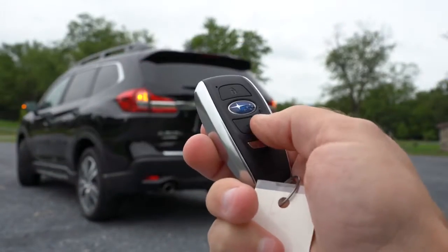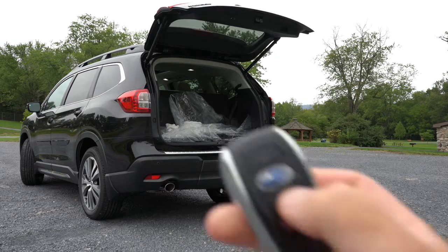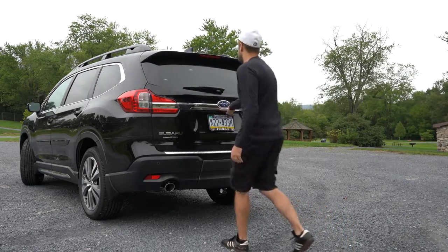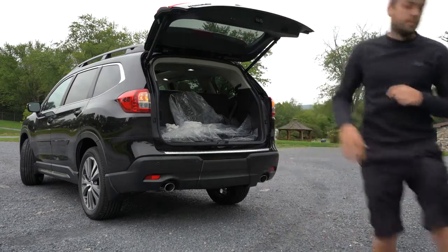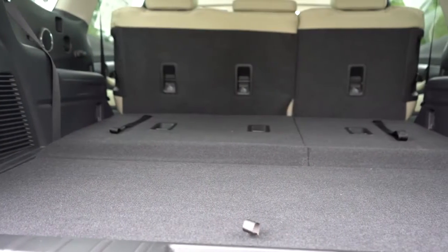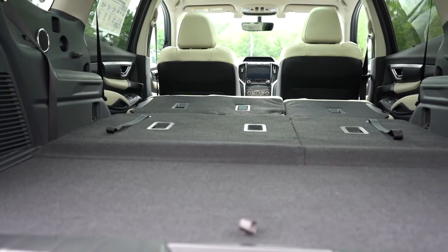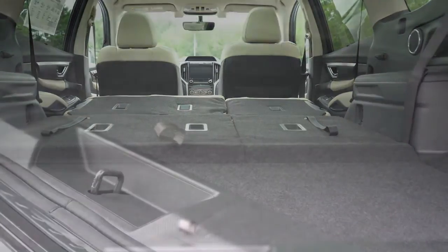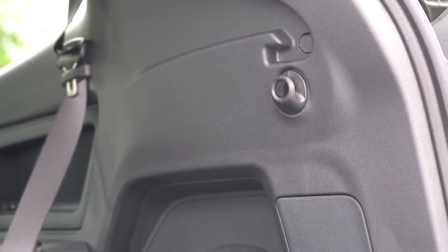Around back, the power liftgate comes standard on every single trim level — which is impressive since lower trims often get a manual liftgate. It can be opened via a button on the liftgate itself, the key fob, or a button by the driver's left knee. Cargo capacity is 17.8 cubic feet behind the third row, 47.5 with the third row folded, and 86.5 with all rows folded. There's also in-floor storage, LED cargo lighting, grocery hooks, and tie-down anchors.